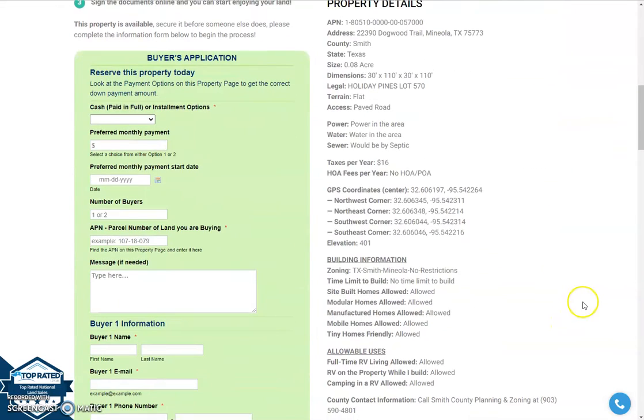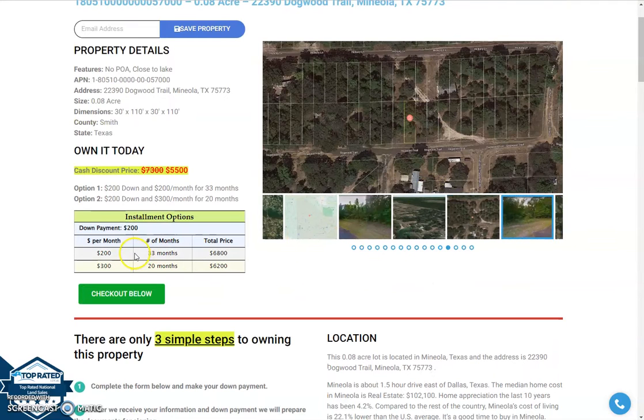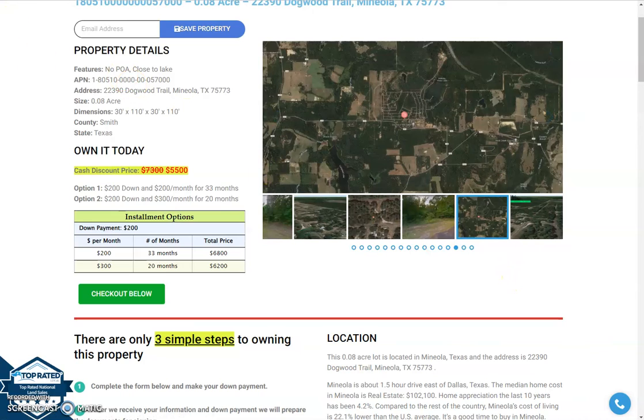Visit the website and look for the buyer's application form — the green one. Or you can reserve the lot online by putting a down payment of only $200, or you can call us at 928-515-3510. Thank you.